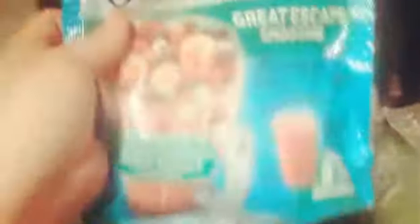Here are two more packs of smoothies. I got Great Escape smoothies — these look like the best out of all of them, but we're just going to try them anyway. Some bell peppers, broccoli, and serrano peppers.